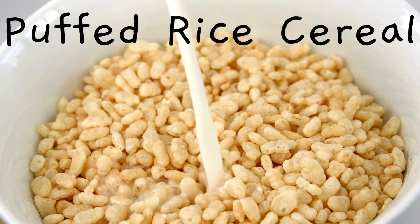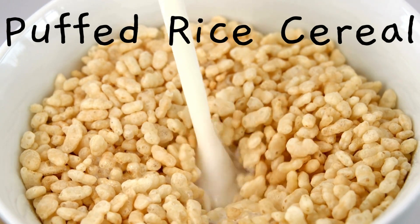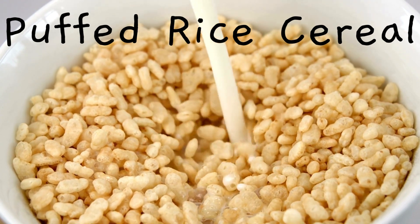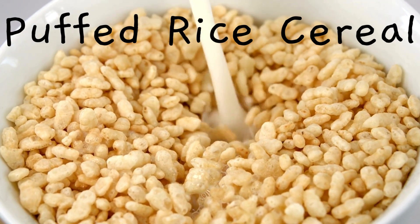Puffed rice cereal — this is like popcorn's cousin. Rice grains are cooked, dried, and then heated up really fast. This makes the little bits of moisture inside the rice turn into steam quickly. Like popcorn, the steam puffs up the rice and we get puffed rice cereal. It's like tiny pillows of rice.